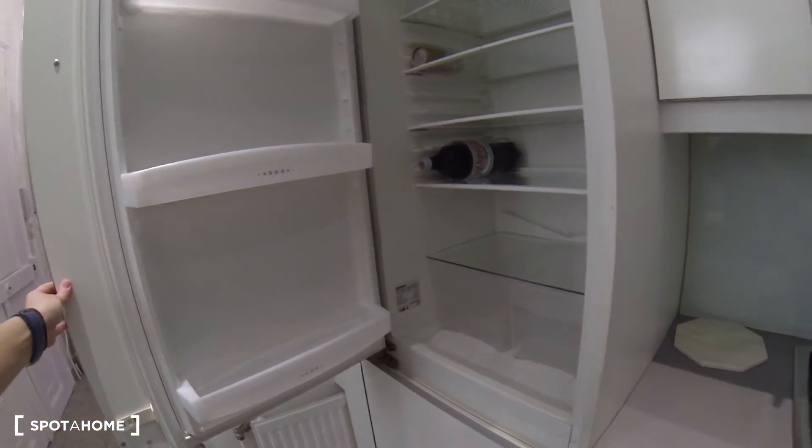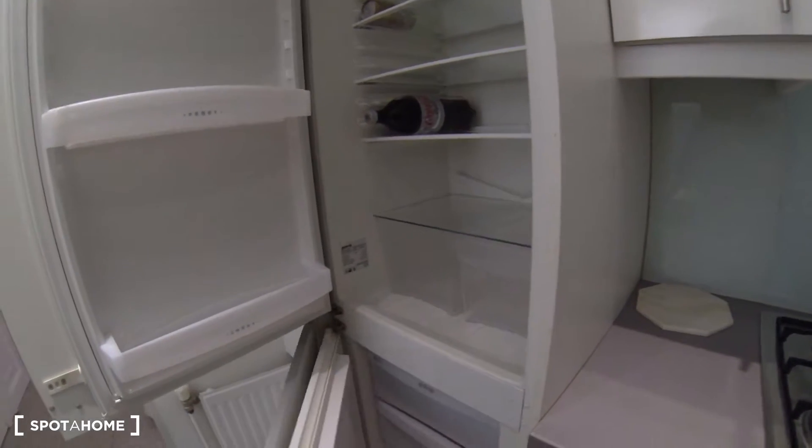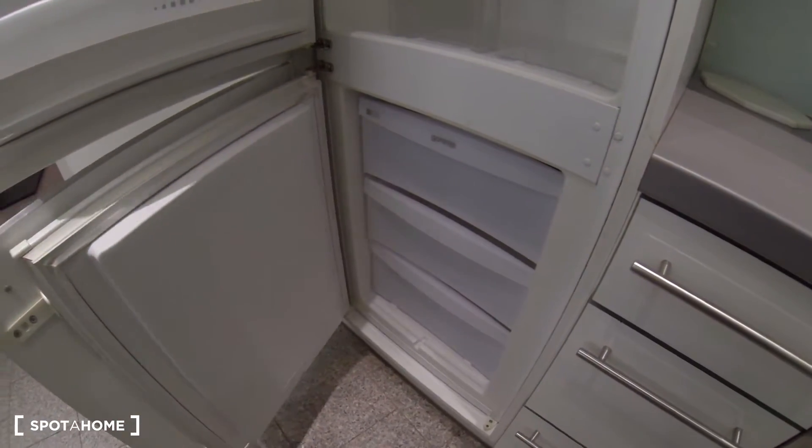The fridge is over here — a nice big fridge. And the freezer down here, also really big. So that's really convenient.